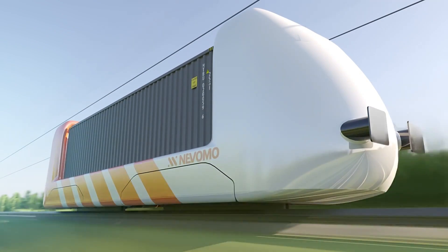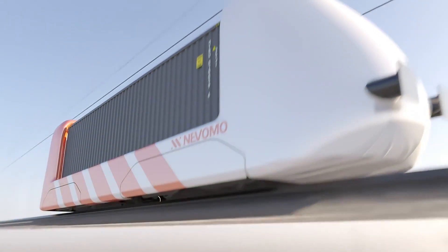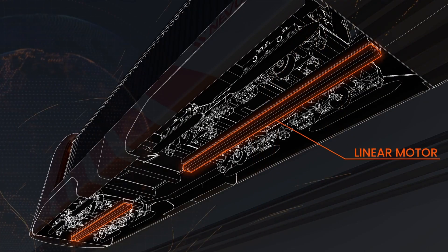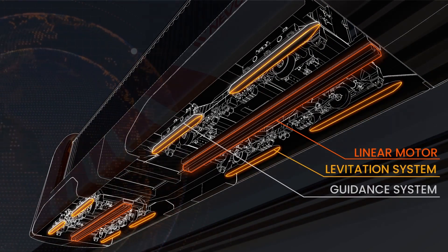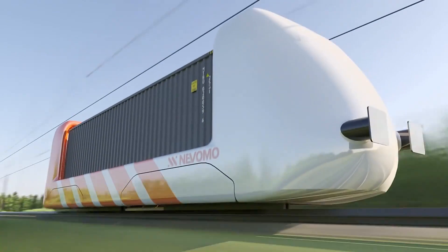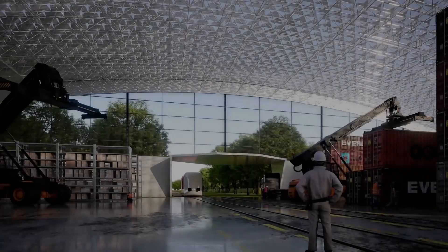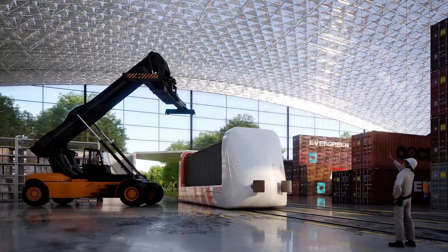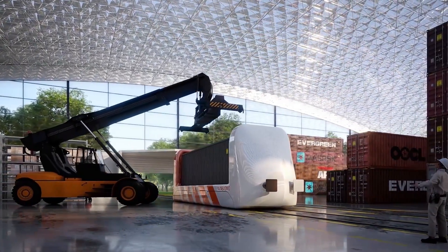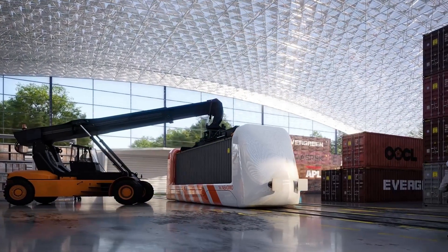Unlike building entirely new maglev networks, Magrail can be integrated into current rail tracks, making it a cost-effective and scalable solution. This innovation not only reduces carbon emissions but also promises faster delivery times and higher capacity for global supply chains. With Magrail, freight transport could soon be faster, greener, and smarter than ever before.